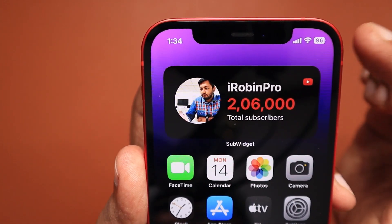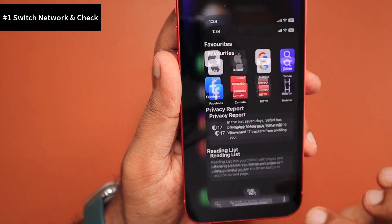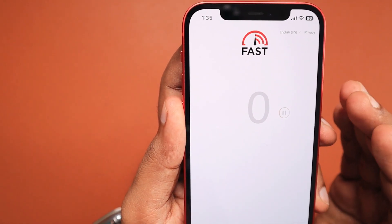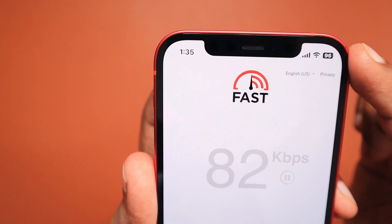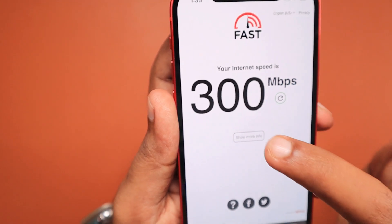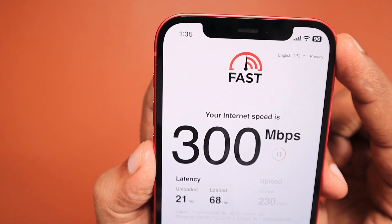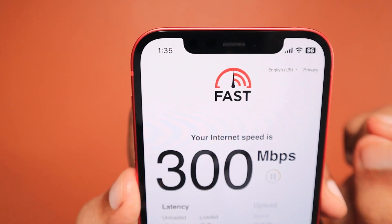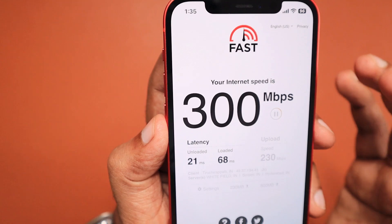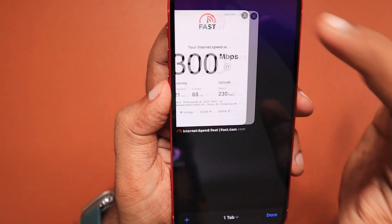Whether it is mobile data or Wi-Fi, it is important to switch network as the first troubleshooting step and check whether the problem is network related. If you have trouble viewing specific websites on Wi-Fi, try switching to mobile data and see whether the same issue appears in Safari. Here I've opened fast.com to check browsing speed — both download and upload — to make sure it matches what my ISP promises. For mobile data it always fluctuates based on area, network congestion, and signal reception, but with Wi-Fi we usually get the promised speed.